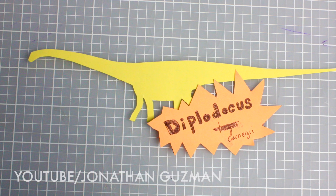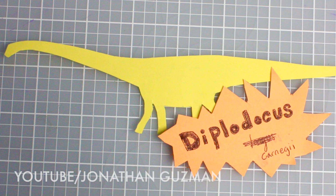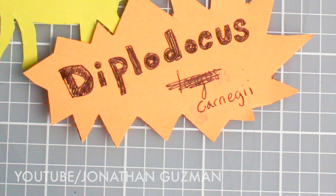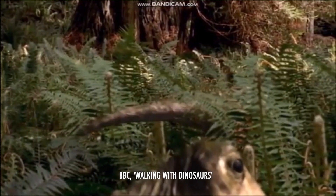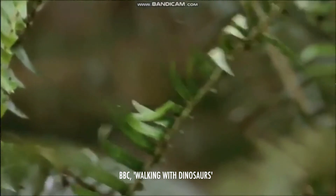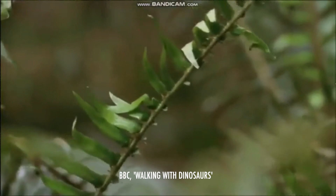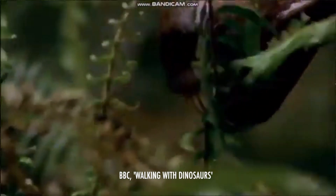I was a little too lazy to make another pop-up graphic for the name, so I just scribbled out Longus and put Carnegie. Diplodocus was an herbivore and its diet consisted mostly of ferns, which is perfect because its teeth are pencil-like — they helped strip leaves off the ferns, making Diplodocus perfectly adapted to eat the food it ate.